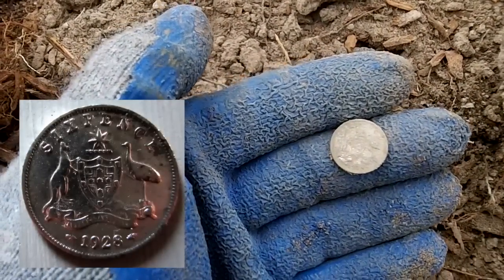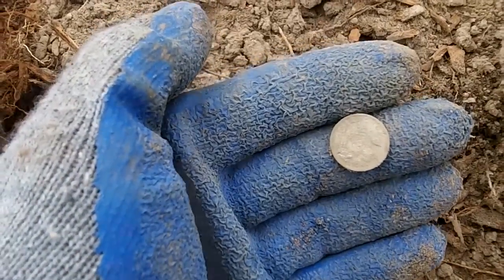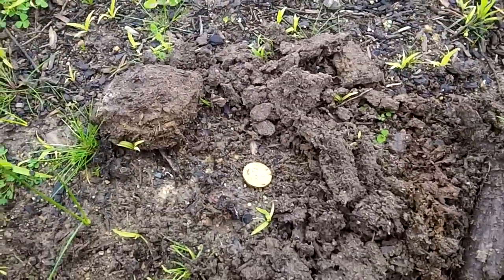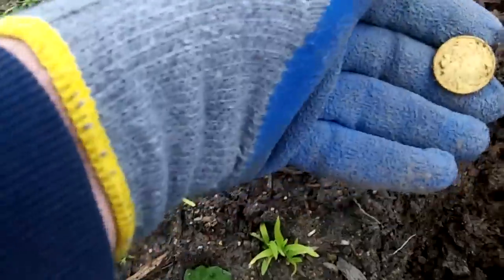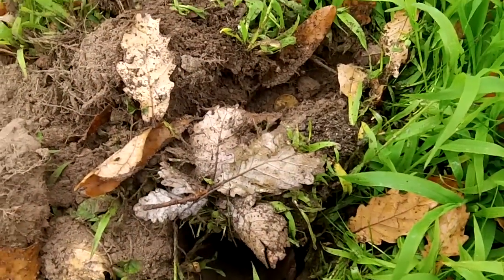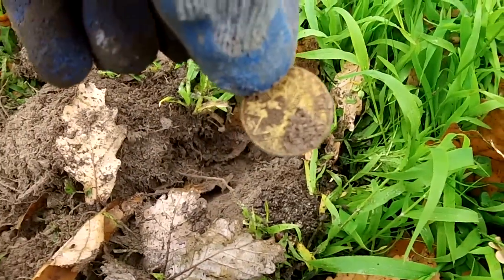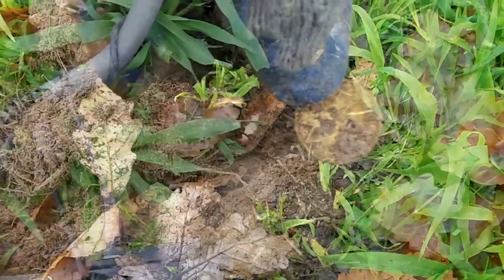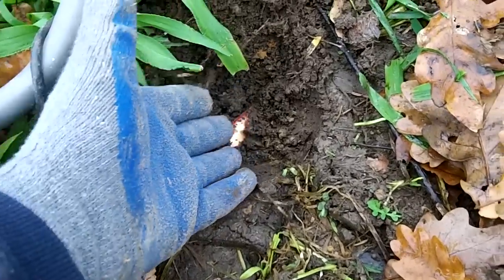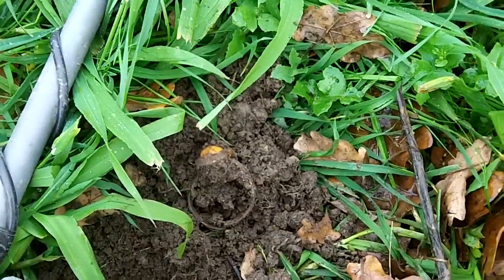I'll just see if I can get a date — 1928. You beauty! Good day in the park. Silver, keep going. And from about four inches down, a lovely dollar, dollar, and another dollar. Beauty!